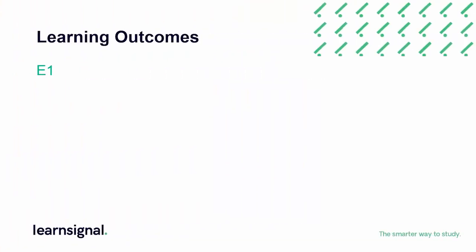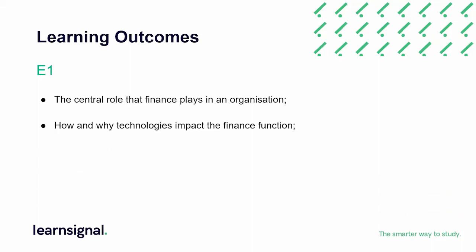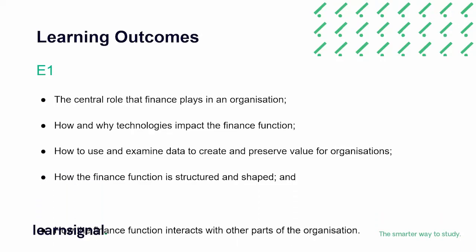Your learning experience is at the heart of everything we do. The key learning outcomes for E1 are understanding the central role that finance plays in an organisation, how and why technologies impact the finance function, how to use and examine data collected and processed by machines to create and preserve value for organisations, and how the finance function is structured and shaped and how it interacts with other parts of the organisation to achieve the objectives of the whole organisation.